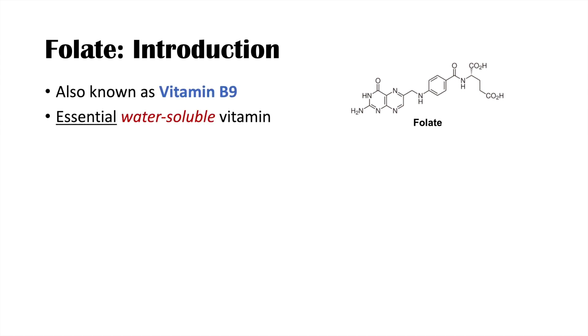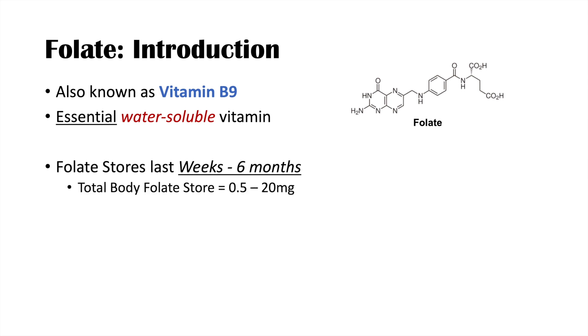Folate is also known as vitamin B9. It is an essential water-soluble vitamin. Folate stores are quite variable between individuals. Generally speaking, we can last about three weeks to six months if we were not to have any more folate. Total body folate stores are 0.5 to 20 milligrams, so quite variable.